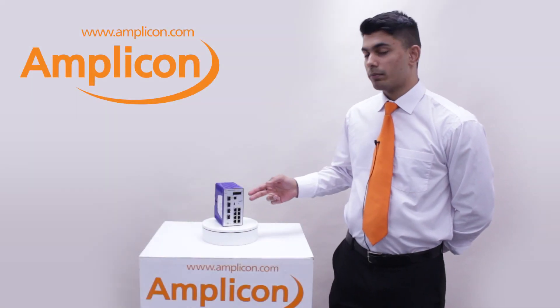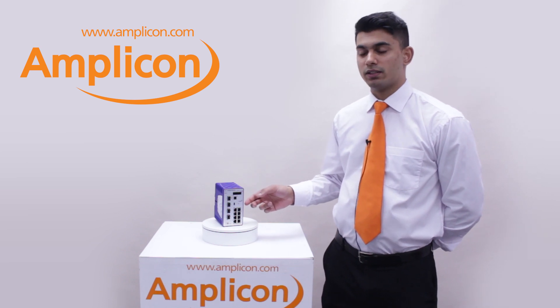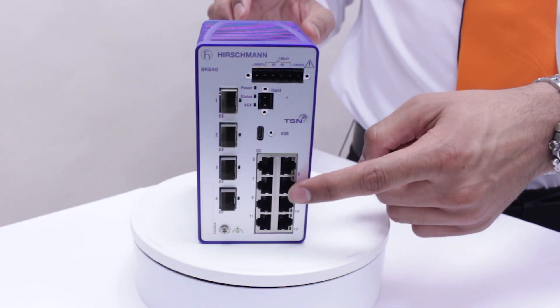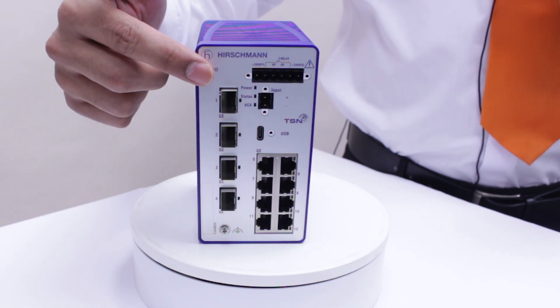Here we have a Hirschman Bobcat switch. This model in particular, the BRS40-8TX for SFP, comes with 12 ports in total. As you can see it has 8 gigabit Ethernet copper ports and 4 gigabit Ethernet fiber SFP slots.